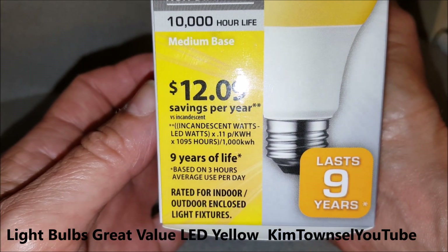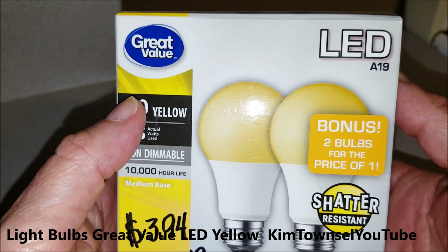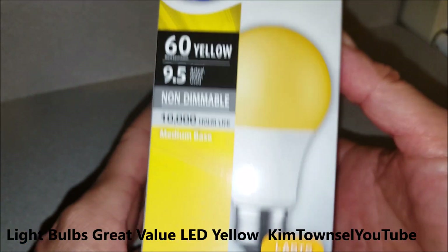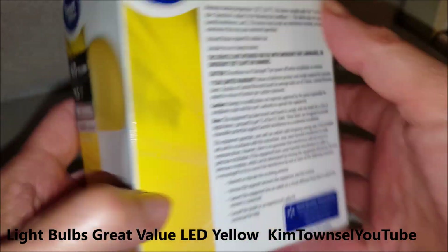I'm going to put this on my front porch. Bug lights are yellow. I don't know if these are going to do the same thing, but I just hate changing light bulbs. So anything that's going to last longer is going to be nice.